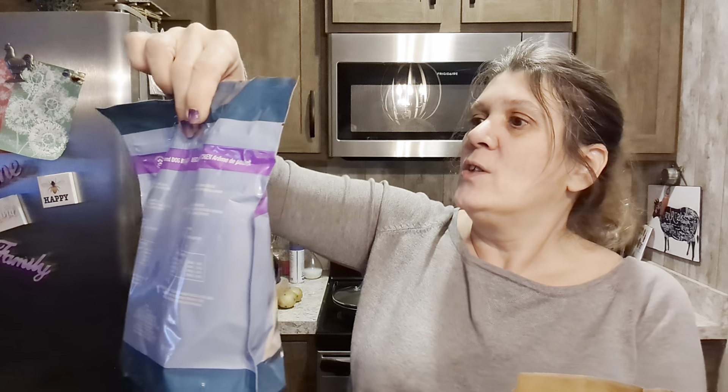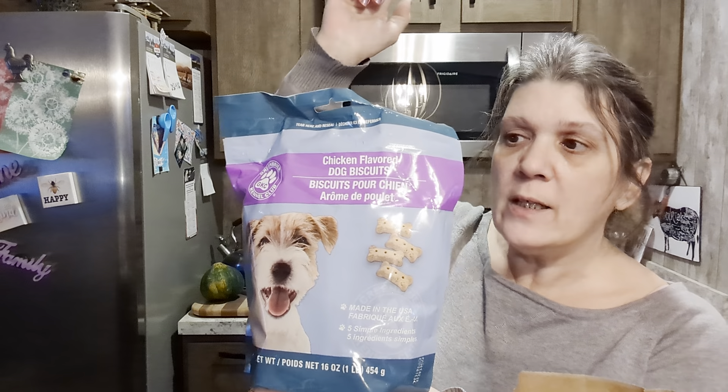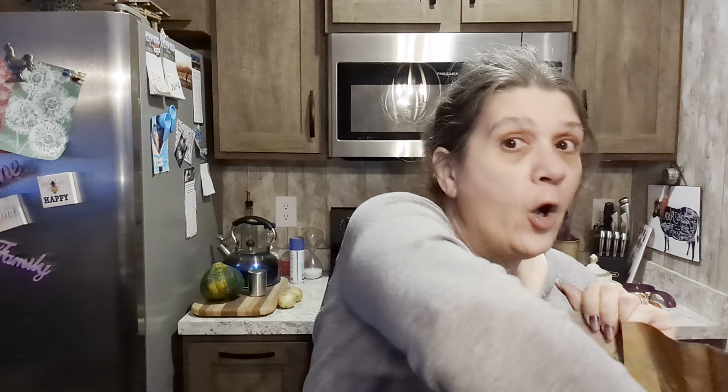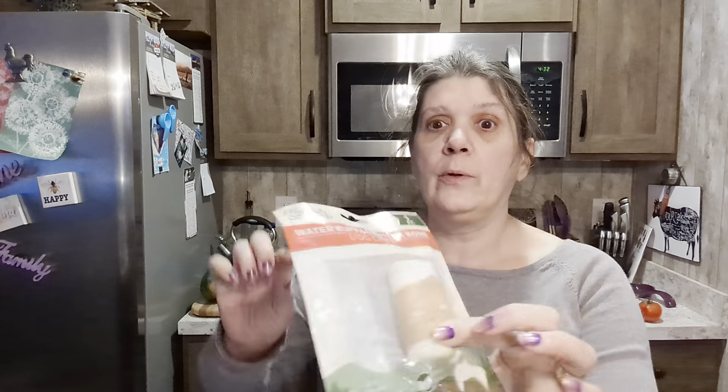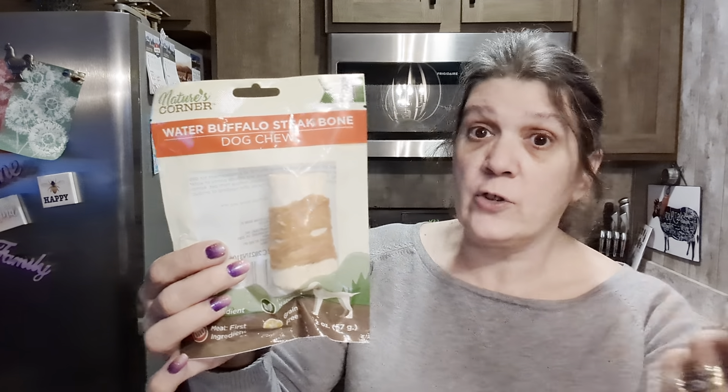And we always, always pick something like this up for Lagertha — this one is chicken, you know she loves these things. I haul them every single Dollar Tree haul and every Dollar Tree trash haul we do. And look, this is a water buffalo steak bone. I think we've hauled these before, but look — it's wrapped in something extra super delicious. I think she's gonna love it.